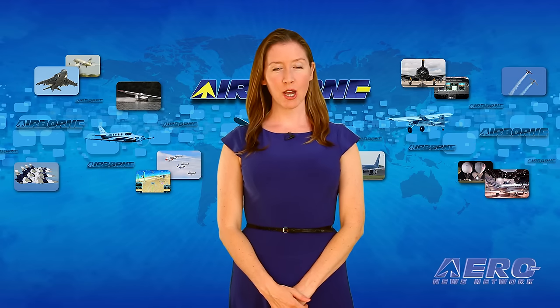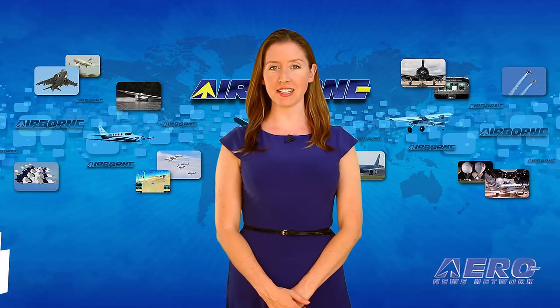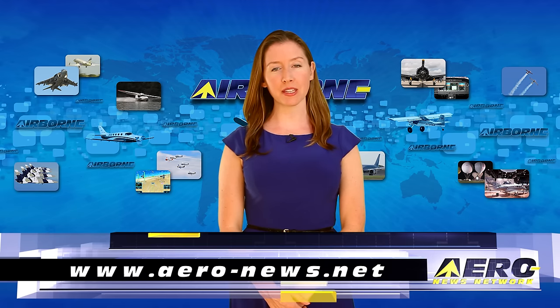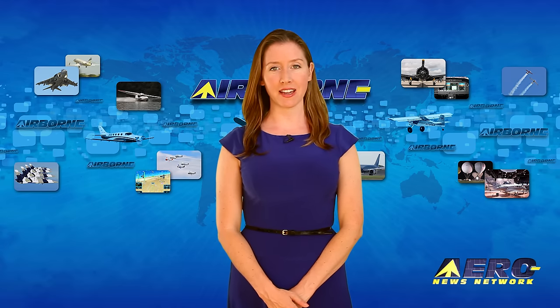That's our program for today. Remember to get comprehensive, real-time, 24/7 coverage of the latest aviation and aerospace stories anytime at aero-news.net. Airborne Unlimited is streamed daily Monday through Friday, with additional breaking news bulletins for important stories that fall outside of our normal deadlines.